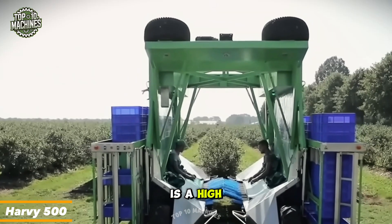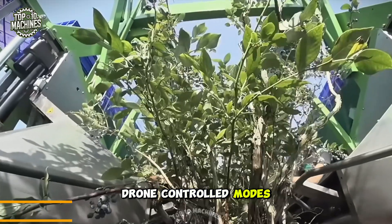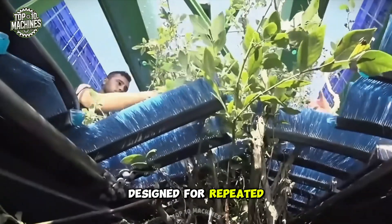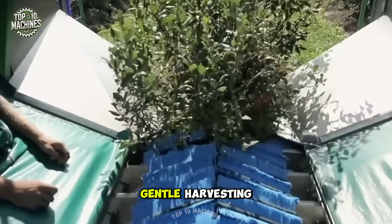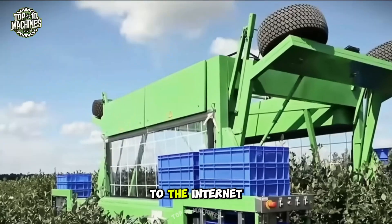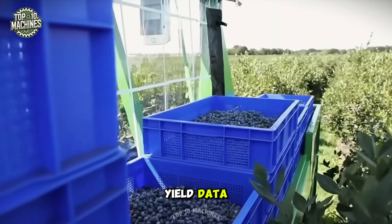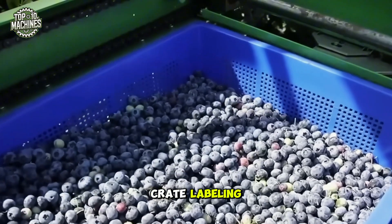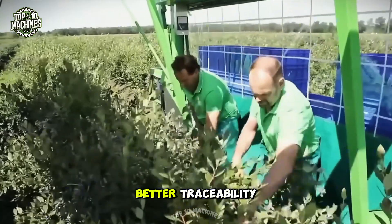The Harvey 500 is a high-tech blueberry shaker that works in both manual and drone-controlled modes. Designed for repeated use each season, it targets only ripe berries, ensuring efficient and gentle harvesting. Powered by batteries and solar panels, it stays connected to the internet for real-time monitoring. It also collects yield data and features automated crate labeling, linking each crate to its location, time, and other key details for better traceability.